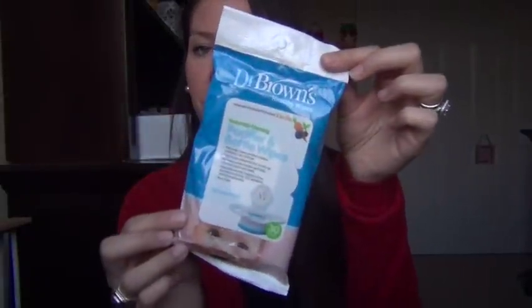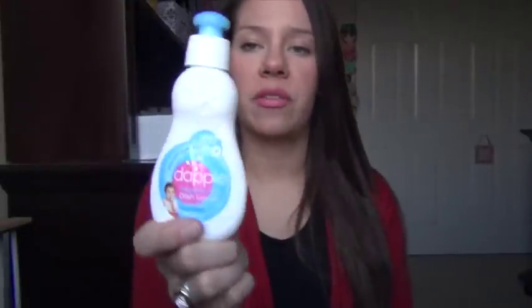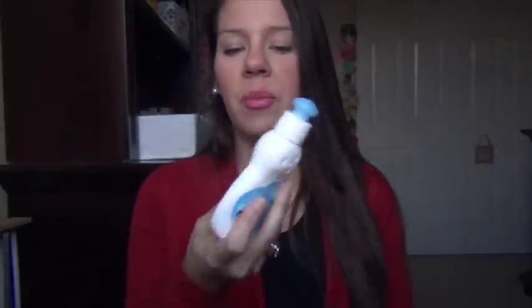We got some Dr. Brown's pacifier and bottle wipes — 30 wipes in here. Then more detergent for the cloth diapers, a bigger bottle called Dabble. I've never heard of them, but they say it's cloth diaper safe, so I'm excited to try it. I'll probably research it a bit and look at the ingredients before I just take their word on it.